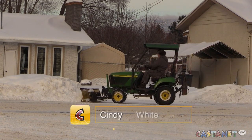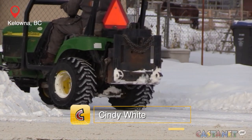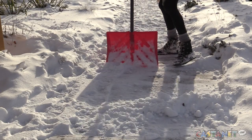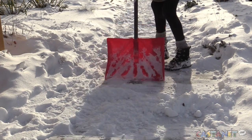Most of us aren't lucky enough to have a motorized way of clearing the snow from our driveways. With the latest wintry deluge in the southern interior, shoveling is becoming an almost daily task. But you don't want to end up nursing an injury because you push the snow and yourself too hard.